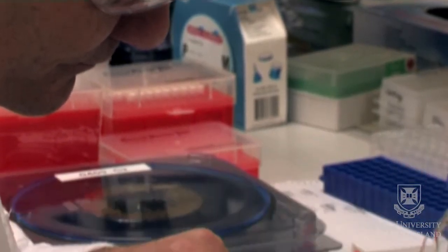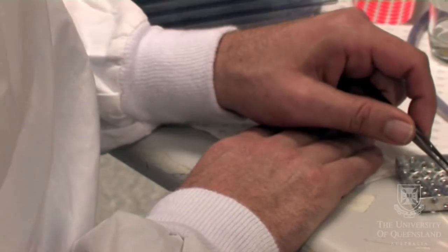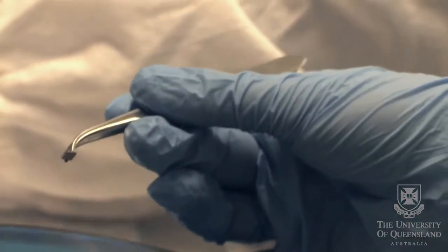We dry coat vaccine to those projections and then we apply the patch to the skin to breach that tough outer layer and place the vaccine directly to where we believe, and in fact our data shows, it needs to go.